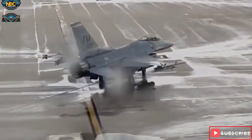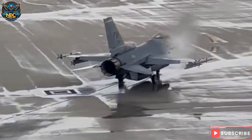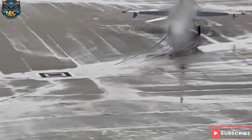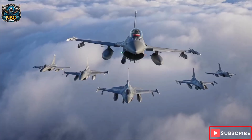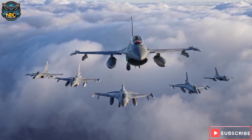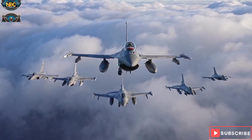The F-16 Fighting Falcon is one of the most successful fighter jets in history. It was developed in the 1970s by General Dynamics as a lightweight, agile, and versatile aircraft that could perform both air-to-air and air-to-ground missions. Since then, it has been upgraded and modified many times, and it is still in service with 25 countries around the world.